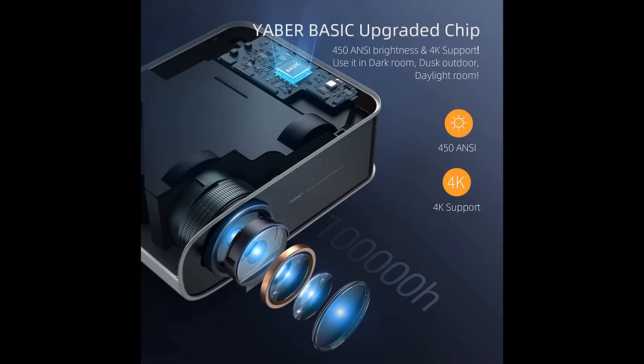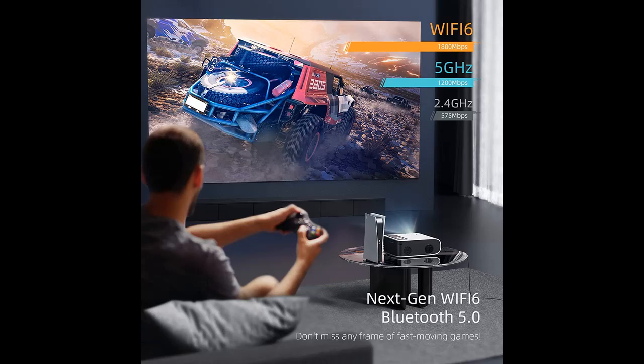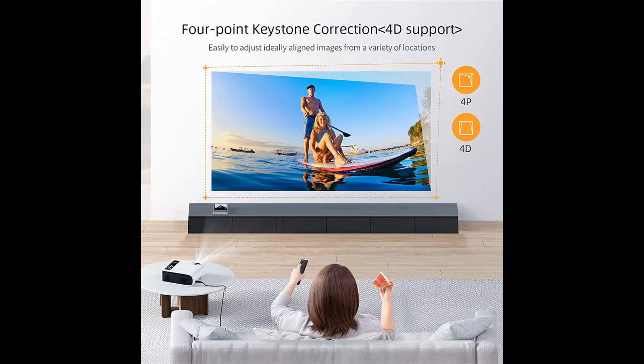The Yabber Pro V8 adopts a new upgraded chip. This advanced chip brings stunning native 1080p Full HD image at a bright 450 ANSI Lumens — plus 50% brighter and plus 100% contrast. This HD projector brings you a sharp, vivid image, especially for video with dark scenery.